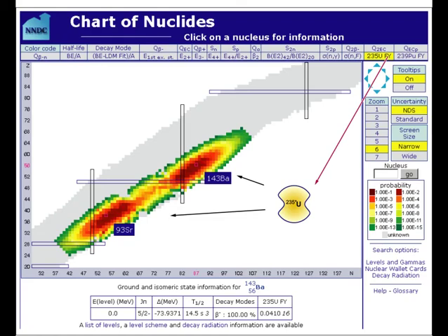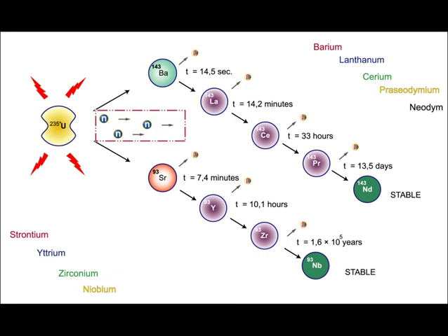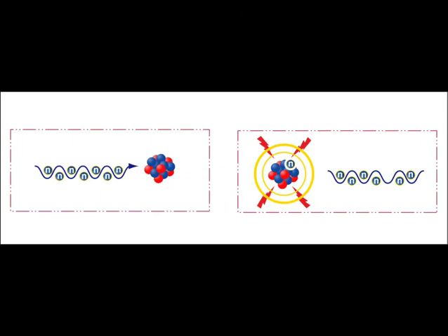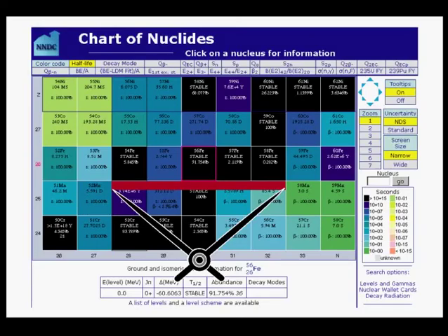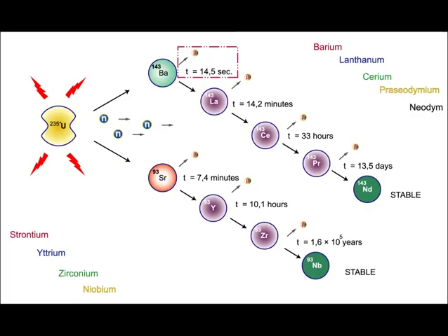Uranium is split into barium and strontium. When splitting, a deadly impulse of neutron radiation is released, which is absorbed in the building's steel core, evaporating it. The iron itself does not turn radioactive, simply because the resulting iron isotopes are mostly stable. The true killer — the cause of cancer — is the following beta decay.